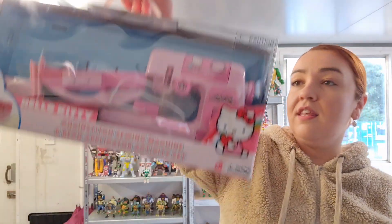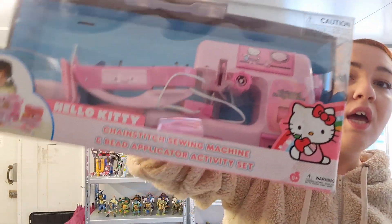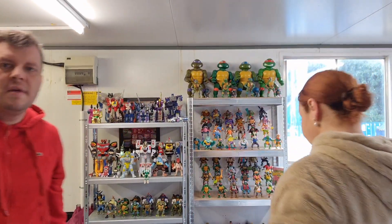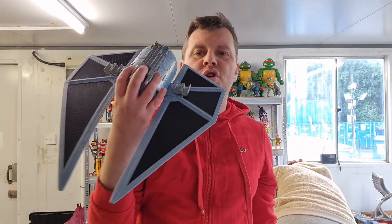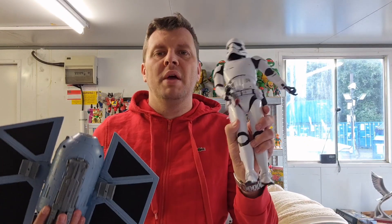I'm very proud of this — this is a Hello Kitty sewing machine, and it's an actual sewing machine for children. It's in good condition, it's working, and it's in its box. Pretty sure it will do well. Next up for me is a few more Star Wars bits — we have a ship and a Stormtrooper. We always sell the Stormtroopers; they display really well and should be a great addition to anyone's Star Wars collection.